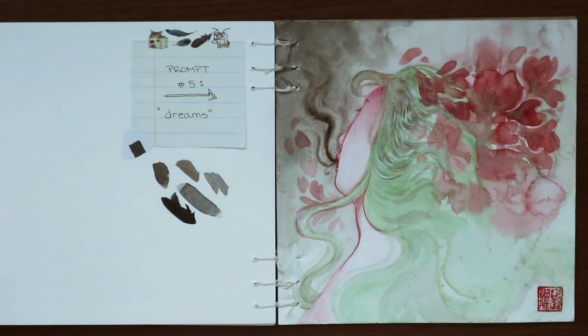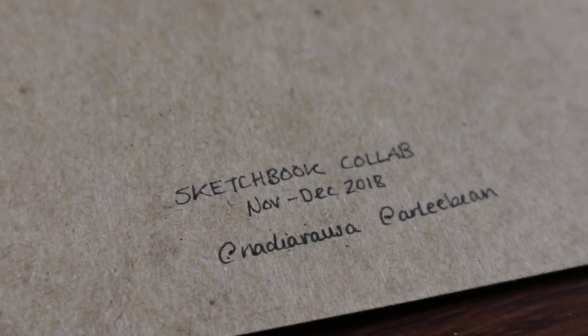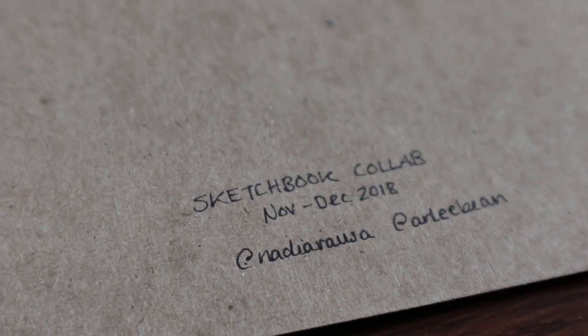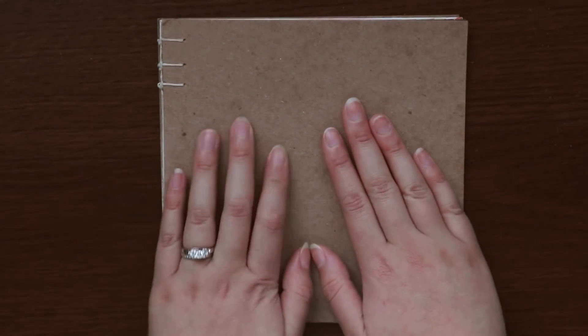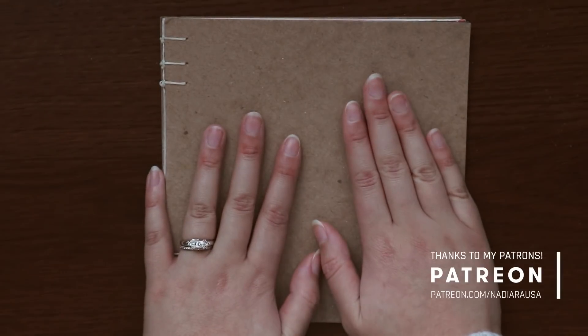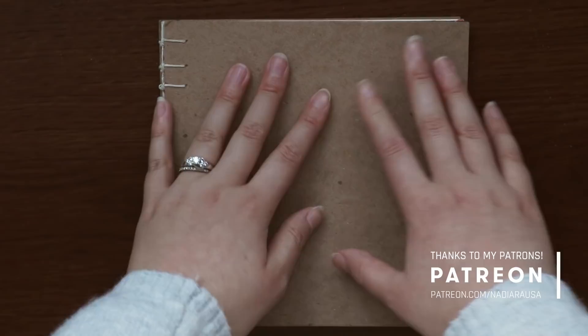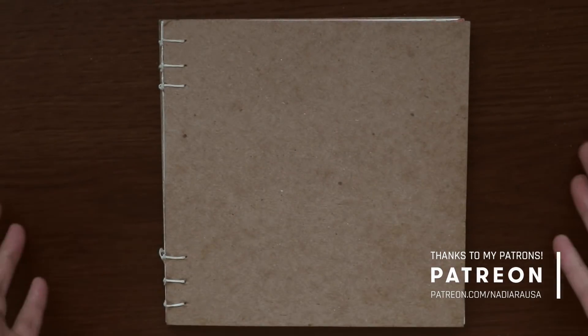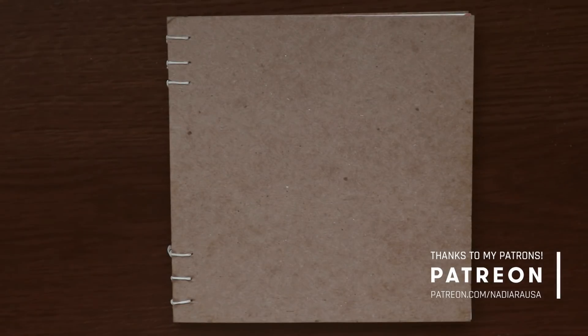Thank you guys for watching the sketchbook tour. I hope that you enjoyed it. Thanks for watching and give it a thumbs up if you liked it. Subscribe maybe if you would like to. I really appreciate you sticking to the end of the video and I will talk to you all soon. Bye!